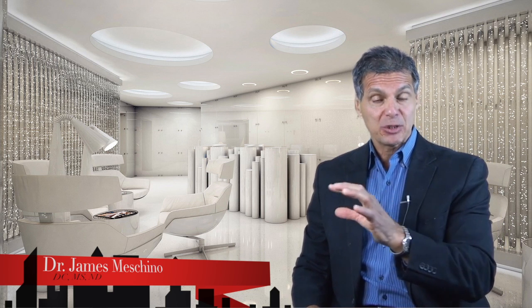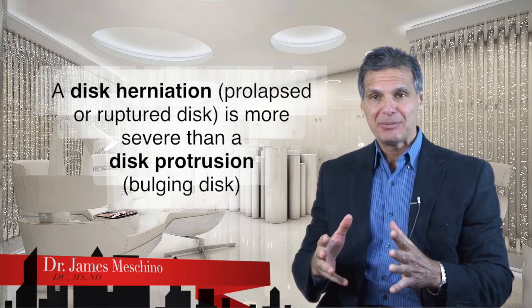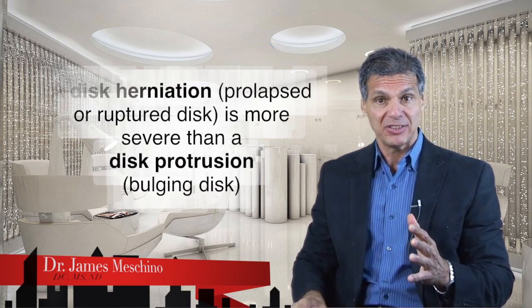You have to differentiate between a disc herniation and a disc protrusion. With a disc herniation, also known as a prolapsed disc or a ruptured disc, that's different than a disc protrusion where the disc is just bulging, which is less serious.